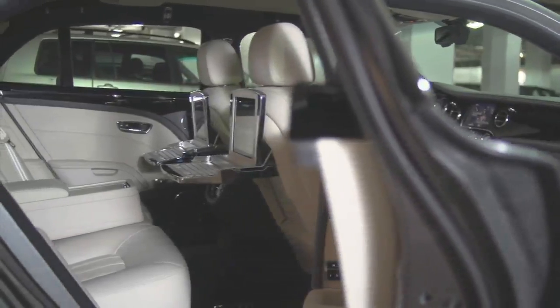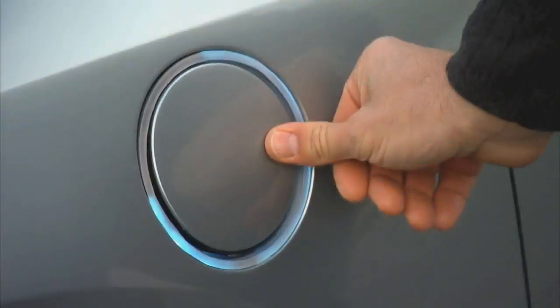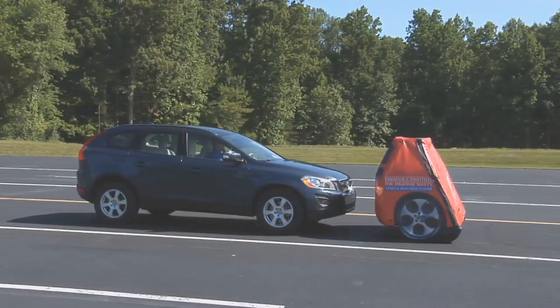Coddled in comfort and crazy cabin tech, step into our Bentley. Fed up with fuel? We've got the top five ways to wean yourself of that habit. And technologies to cure the lousy driver — do they work? Time to check the tech.